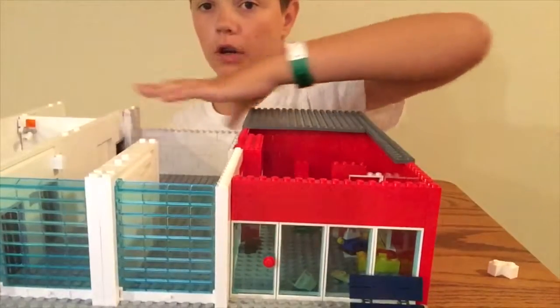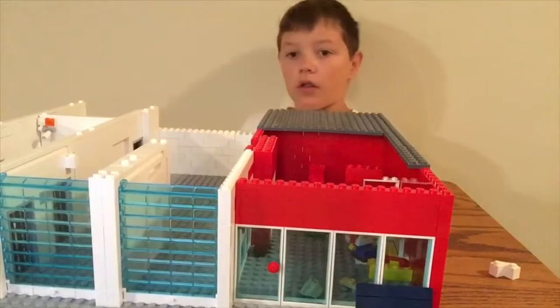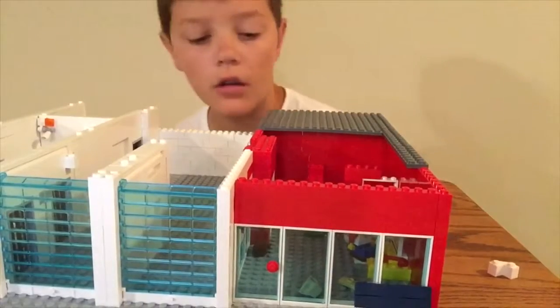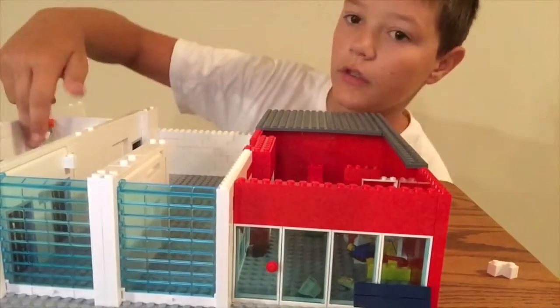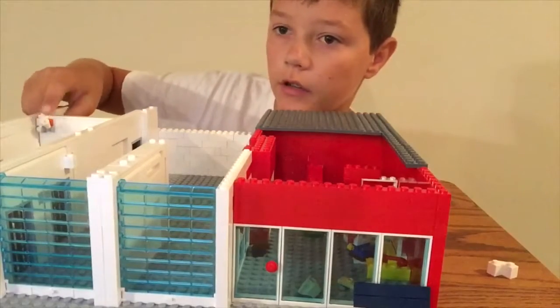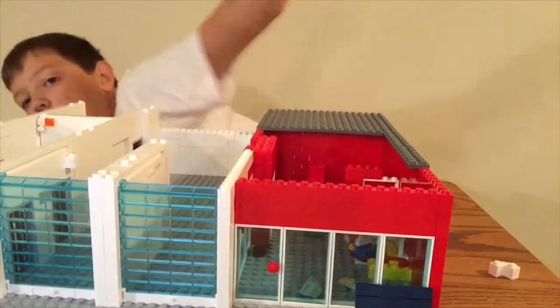There will be a second floor for the prison. There's a security camera right here that I just broke because they're just that good.